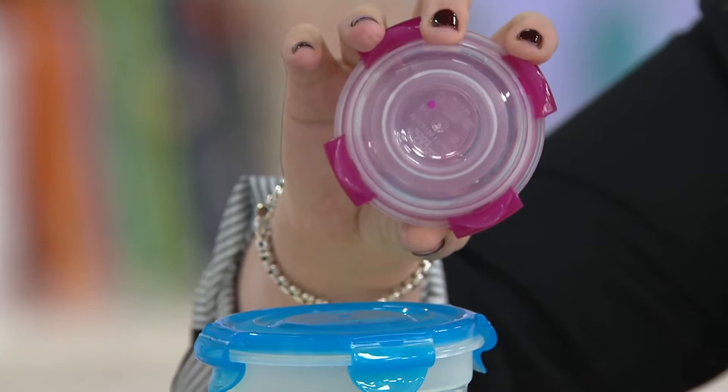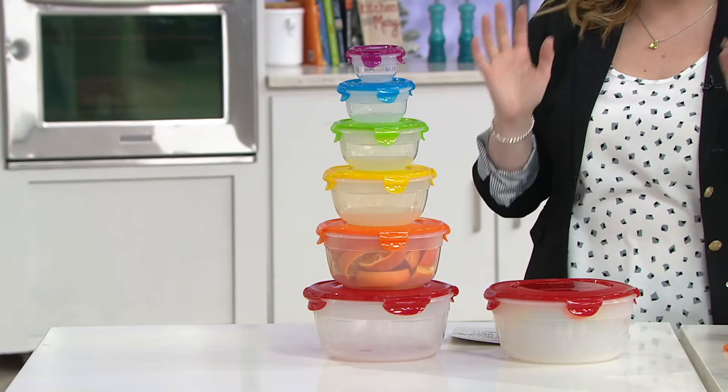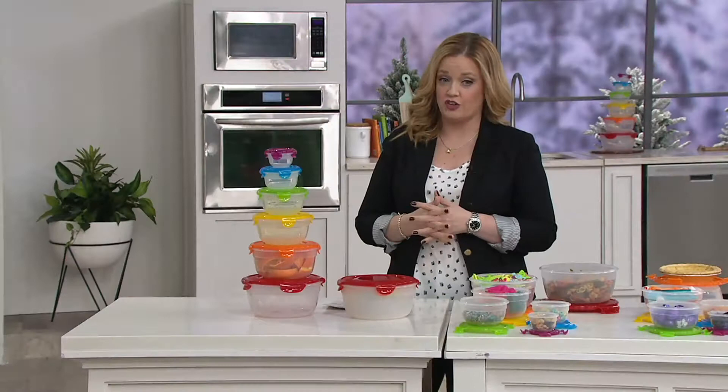21 cups of storage. You get all six containers for $14.85. Let the phone calls begin because this offer is outstanding. The fact that they're nestable, the fact that if sold separately they could cost $27.53 — but here it's less than $15. It's a no-brainer.